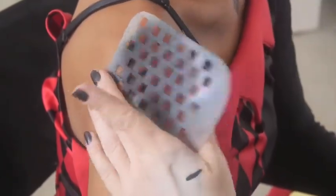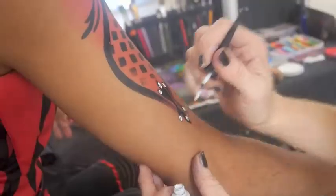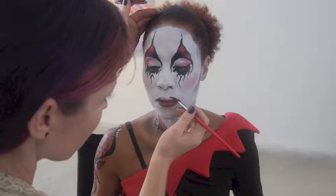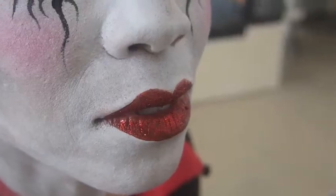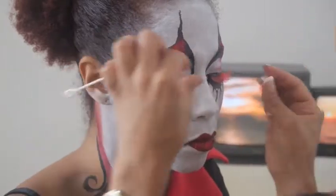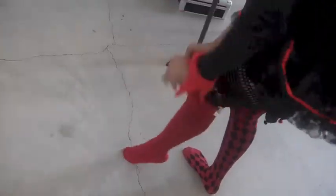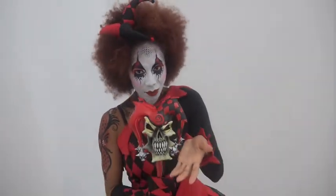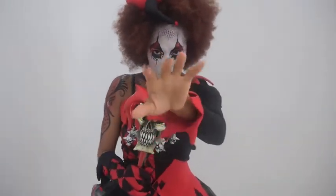And then my transformation was nearly complete. Finishing touches were added to the lips, eyes — we added fantasy lashes, thigh highs, shoes, a corset, gloves, a headband. And we can't forget the scepter. And voila — transformation. I love pretending to be another character.